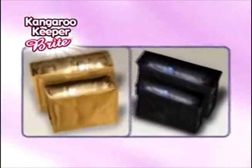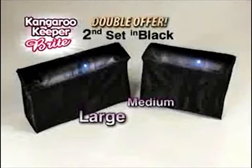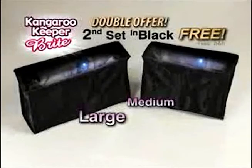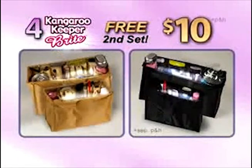But wait — order now and we'll double the offer. You get a second set of Kangaroo Keeper Bright in black, a medium and large, free. Just pay separate processing and handling. That's four Kangaroo Keeper Brights — two tan, two black — for just $10. Don't delay. Call or click and order now.